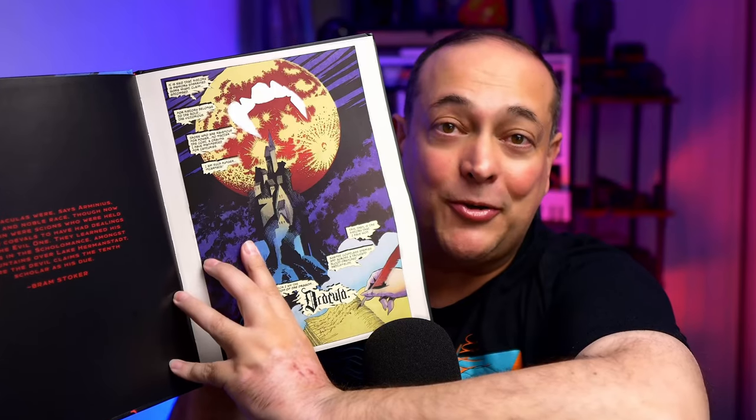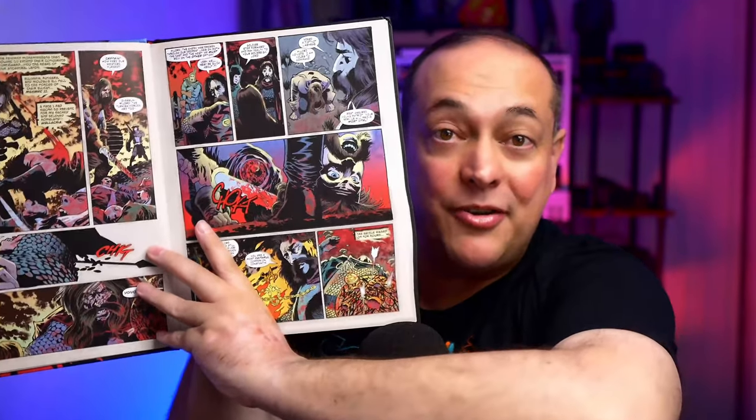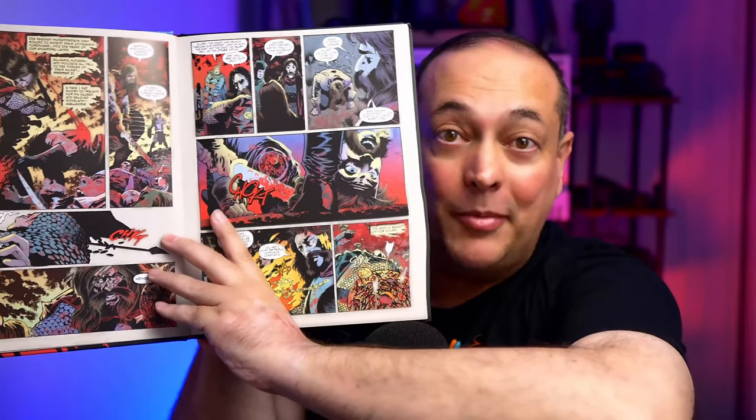It is absolutely stunning. I just want to show you — this is such great quality here and it's gone back to the old style of comics. I mean it's just stunning, and the crazy thing is it's exceptionally gory. We're talking some serious gore behind this, which is absolutely brilliant.